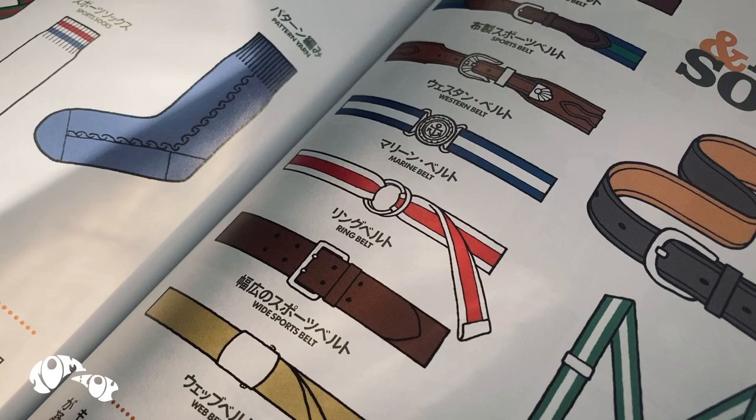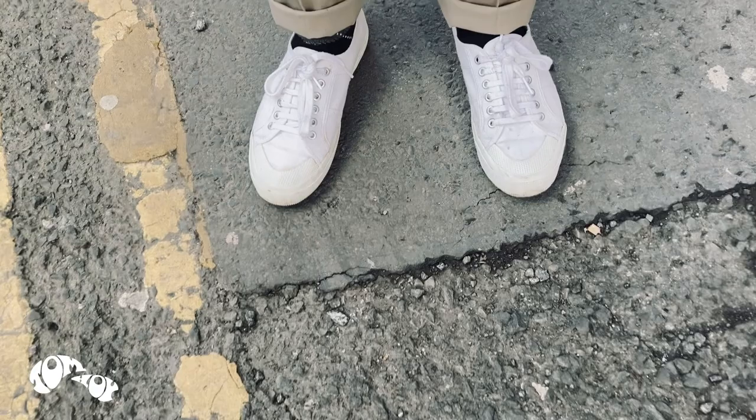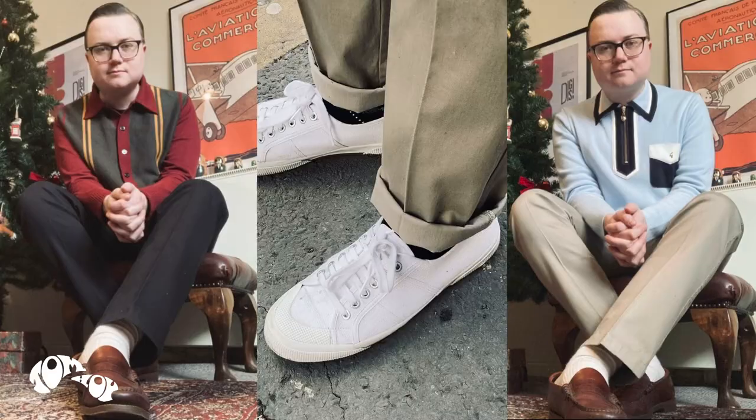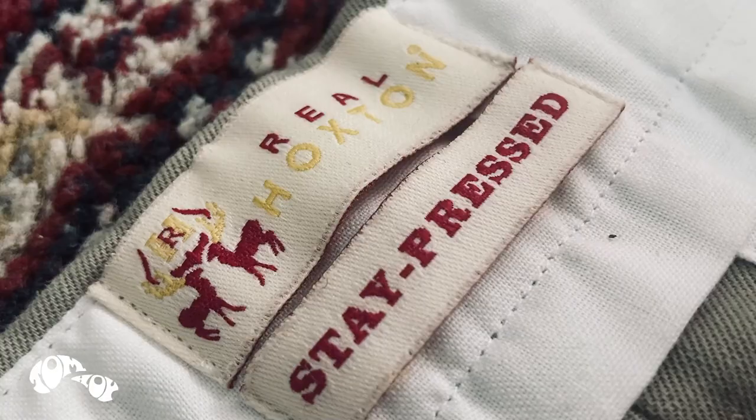A wardrobe essential of mine and an item I'm always on the lookout for are a decent pair of stay pressed trousers. Real Hoxton kindly sent me a couple of pairs that I think fit the bill. I'm Tom Hoy, I'm a DJ and modernist style blogger, and these are the Stay Pressed by Real Hoxton.